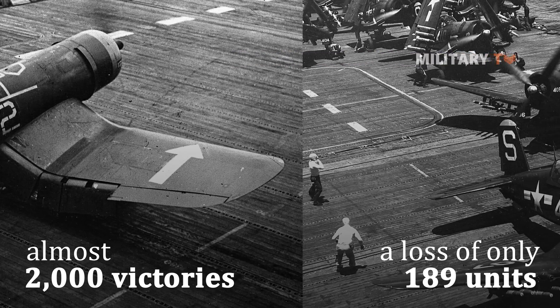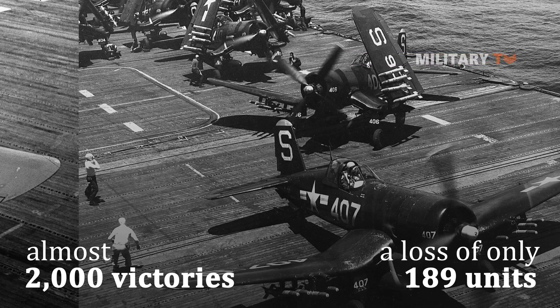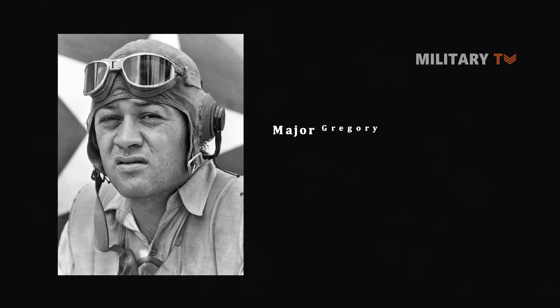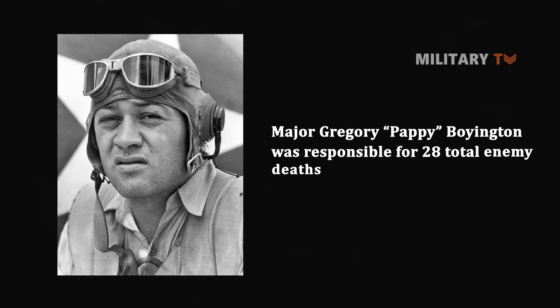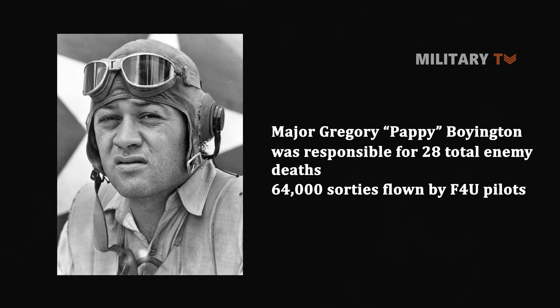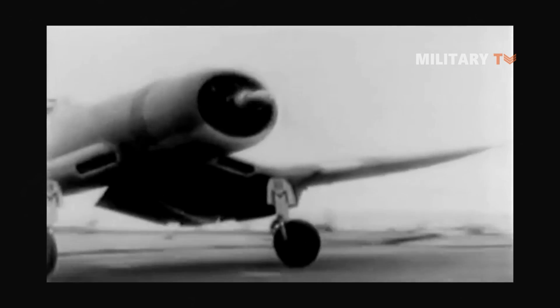Corsair pilots killed more than 500 enemy aircraft by the end of 1943, totaling 2,140 by the conclusion of the war in August 1945. Major Gregory 'Pappy' Boyington of the Marine Corps was responsible for 28 total enemy kills. These numbers were made possible in part by the 64,000 sorties flown by F4U pilots throughout the war, and Allied pilots ultimately outnumbered their Japanese opponents with an 11 to 1 ratio.